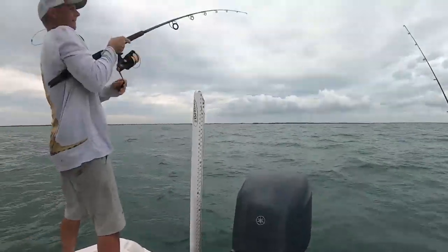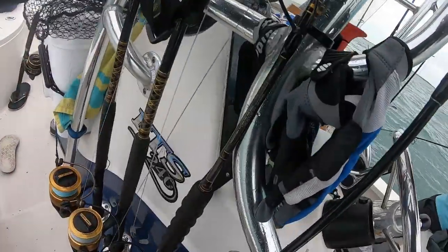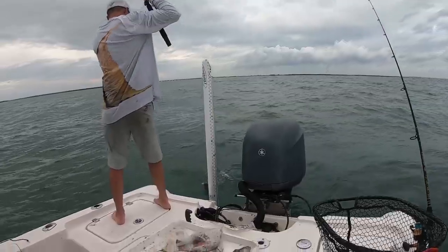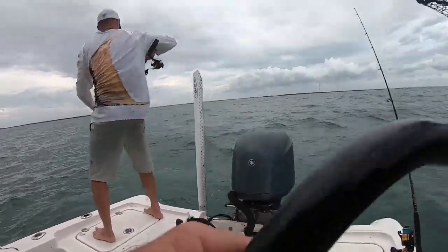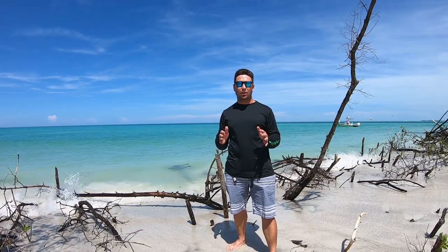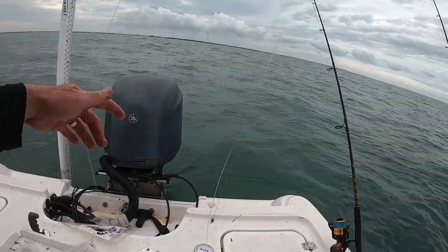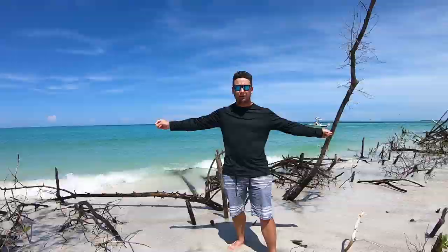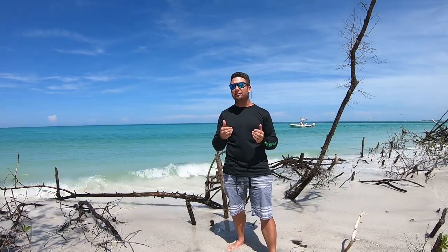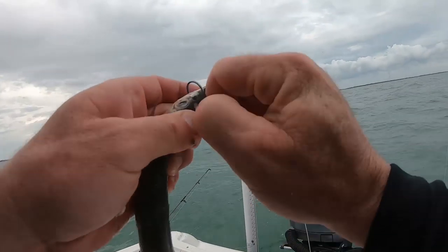Nice fish. Those are the ones that trick you. It's a mutton. This is the rig that we use: a 4-0 circle hook attached to a 10 to 12 foot leader — basically two arm lengths — a swivel, and then you put your egg weight on top of the swivel. So it's basically like a long Carolina rig. This is the bait choice — this is a butterfly valley.